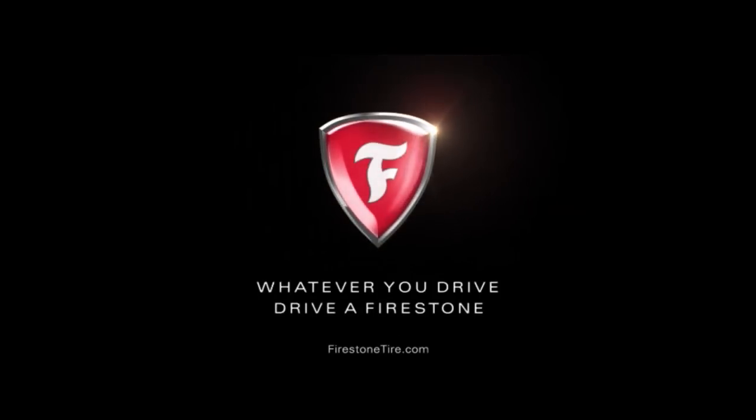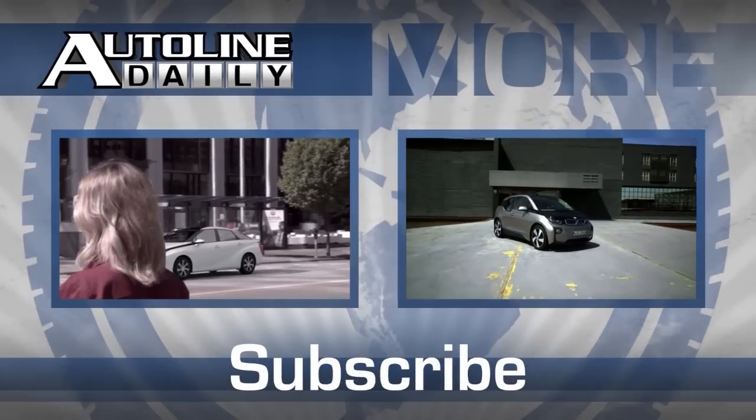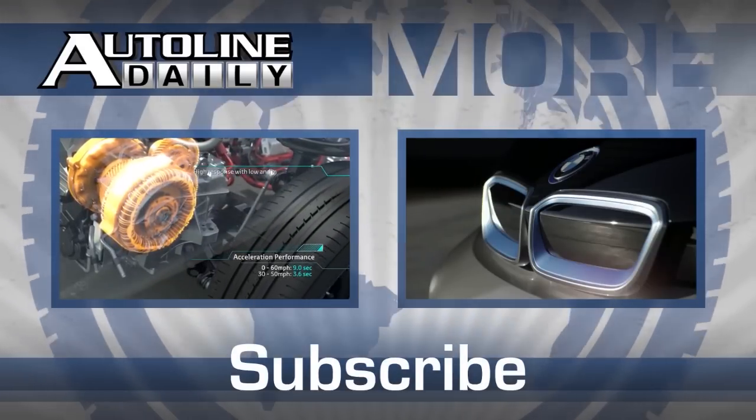Whatever you drive, drive a Firestone. There's more car news and industry insight from the AutoLine Network every day. Take a moment to click that subscribe button — you'll never miss another AutoLine episode.